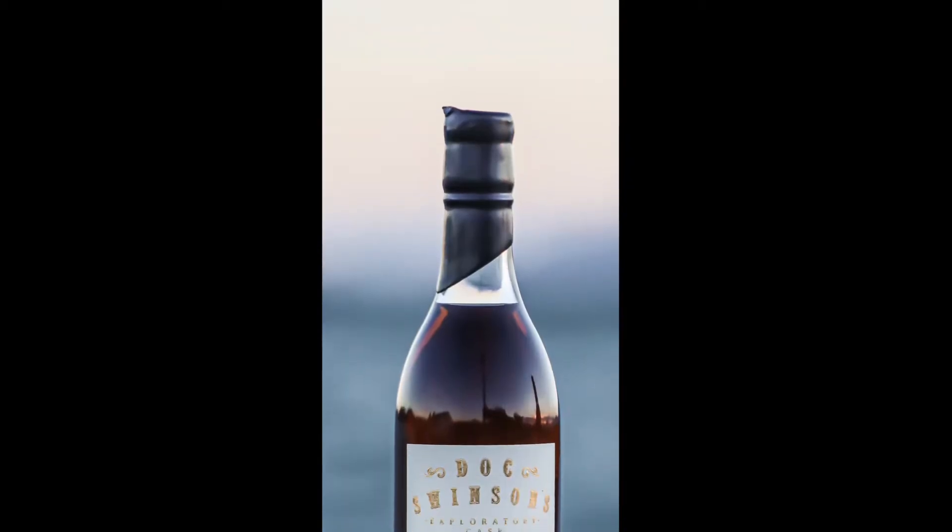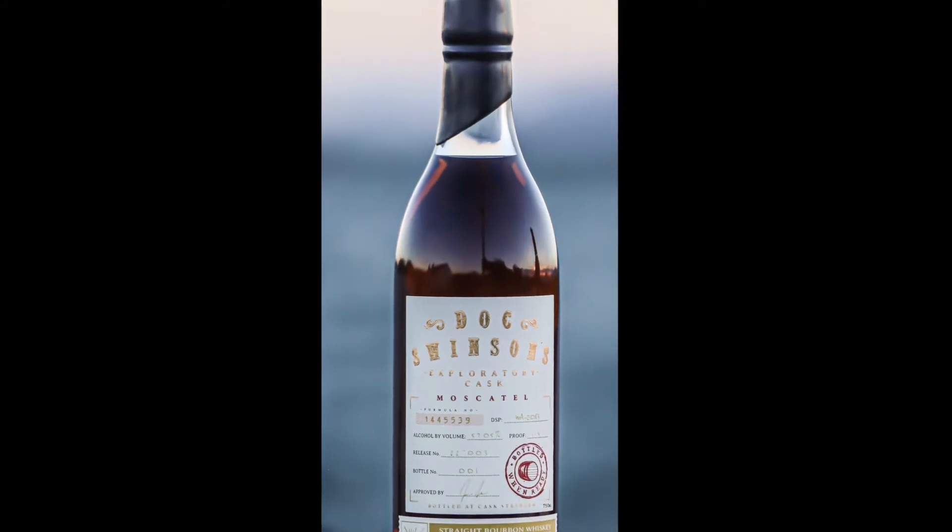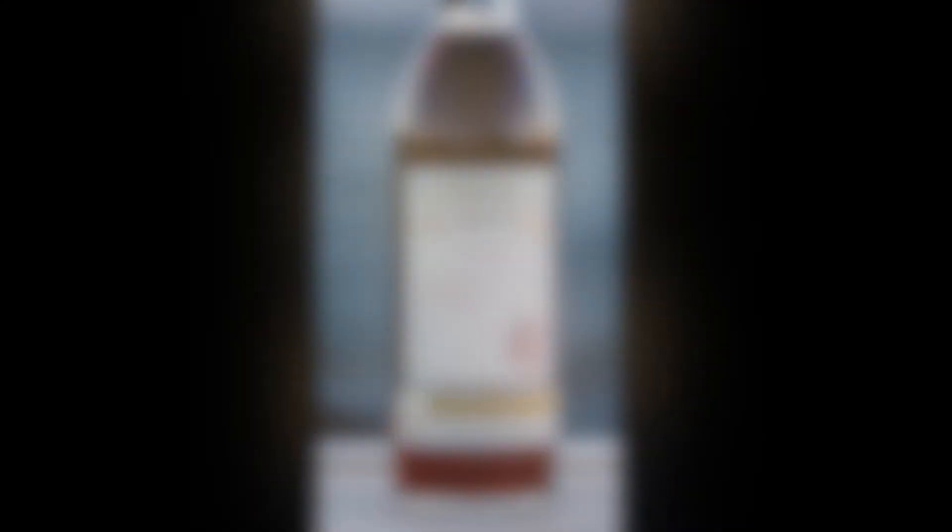The first one is our muscatel finish straight bourbon whiskey. It uses our blender's cut bourbon, finishing in muscatel casks. The muscatels are from Portugal specifically, so they're pretty unique — a little bit more on the semi-sweet side with some really nice nutty, citrusy flavors, honeysuckle, etc. I aged these for between five and eight months and then blended the barrels together in the best way I thought possible.